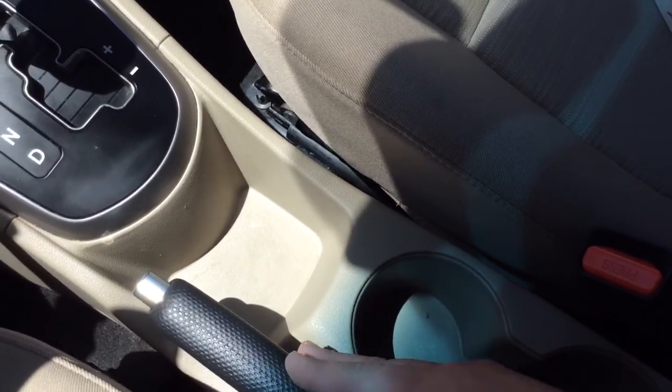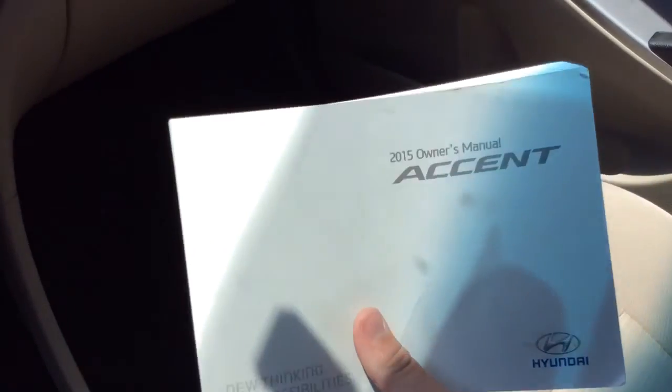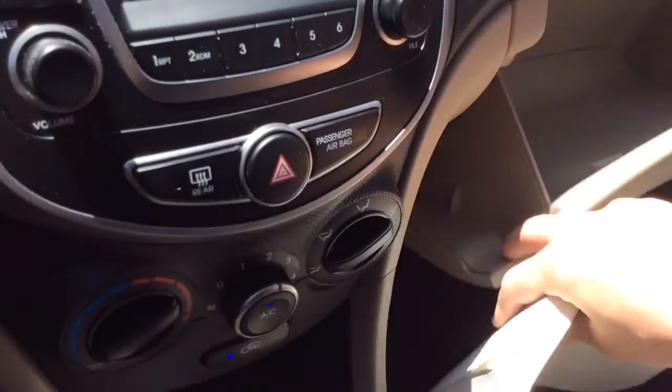A little storage area, cup holders, e-brake. The owner's manual is there showing you everything you need to know about your new Accent. It does come with floor mats that are just being cleaned up for you. Nice clean car inside and out — very well maintained. That's what we try to highlight with all these videos.